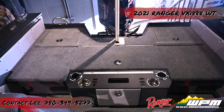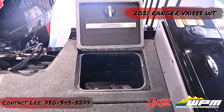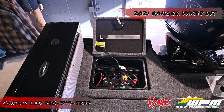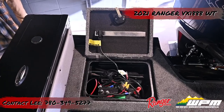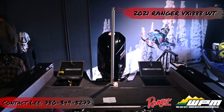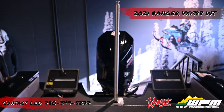Just forward of the transom on each side are hinged hatches. The port hatch reveals open storage with a drain. To starboard, the hatch unveils the cranking battery and the standard dual pro 6x3 charger. A ski tow bar screws into place for tow sport days out on the water.